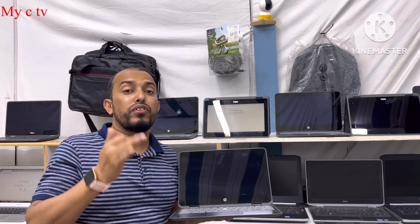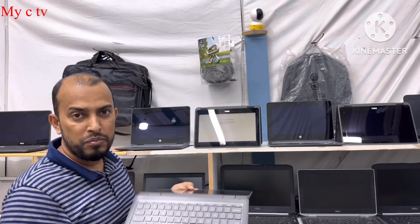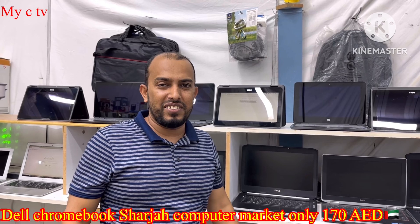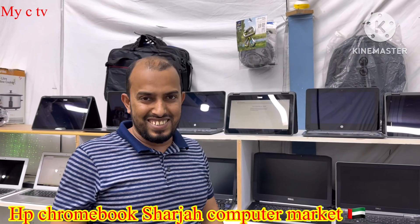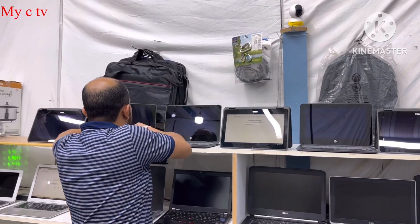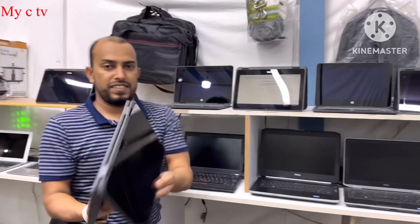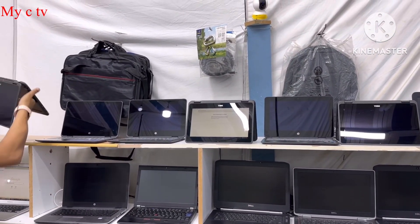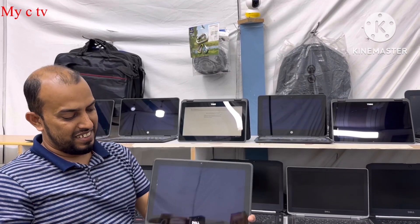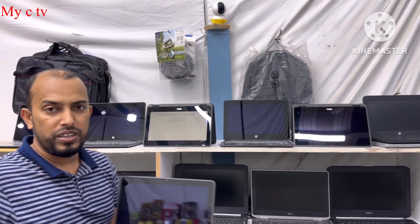I have new stock — everything is touchscreen. This is a Chromebook, this is HP, and this is Dell — very good condition. Look like new, no dent, no broken, 100% okay, battery everything. I will give you warranty one week.